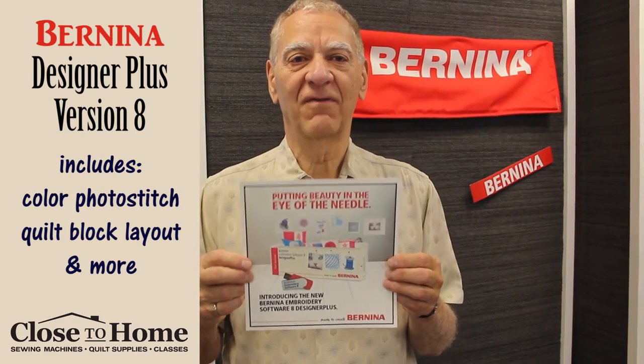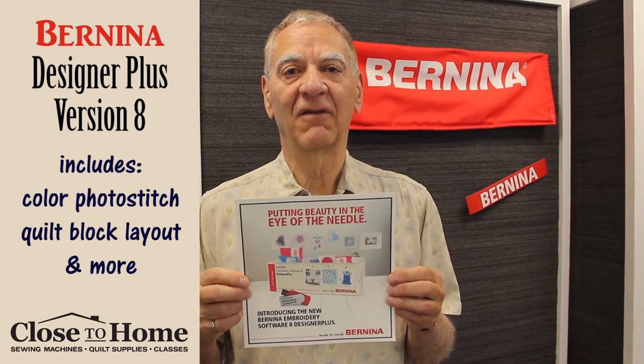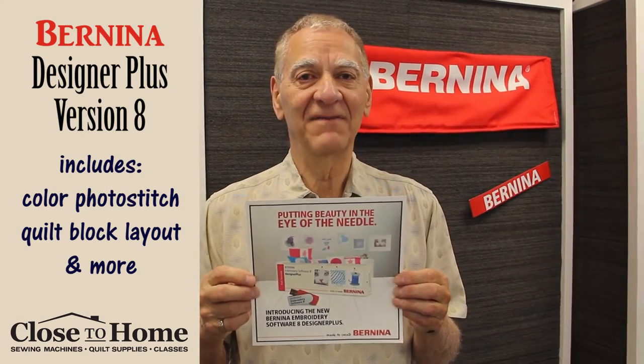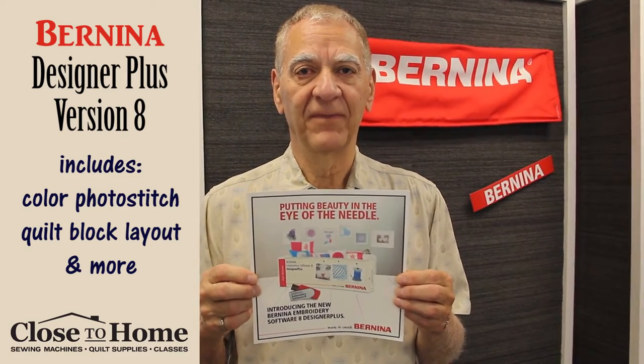So the Bernina software, version 8, is a really cool piece of software. If you have version 5, 6, or 7, you can upgrade to this particular software rather easily.